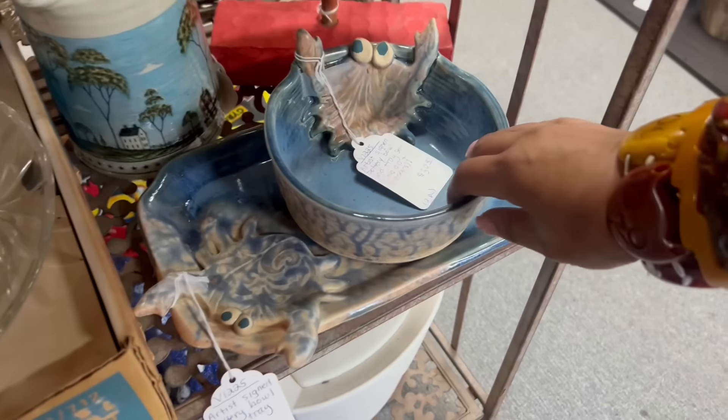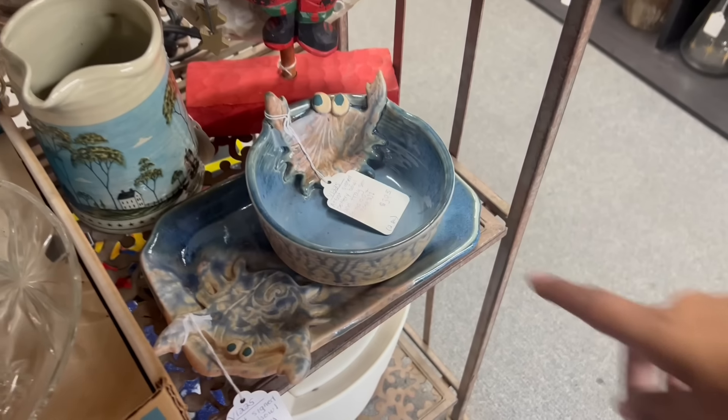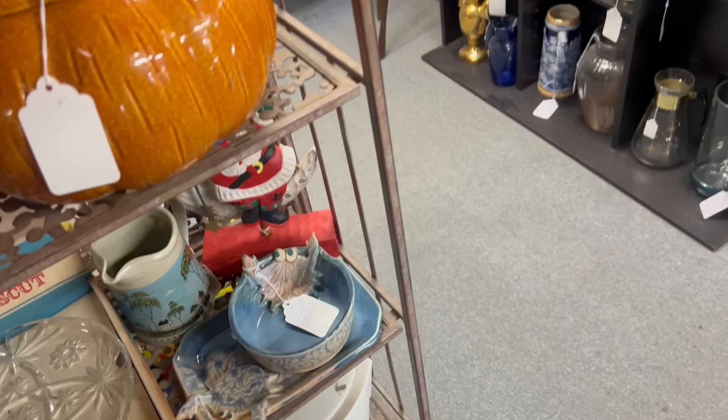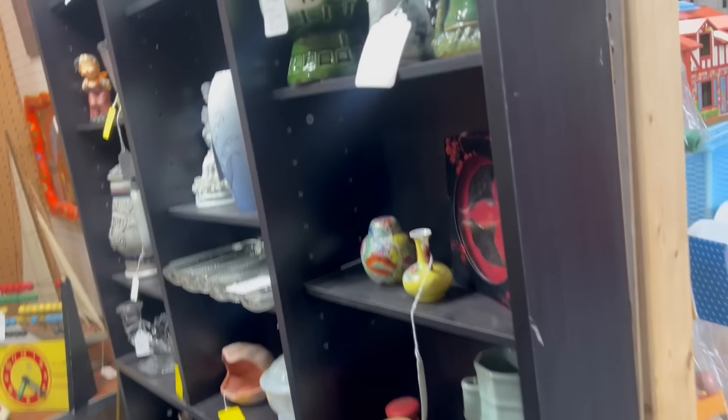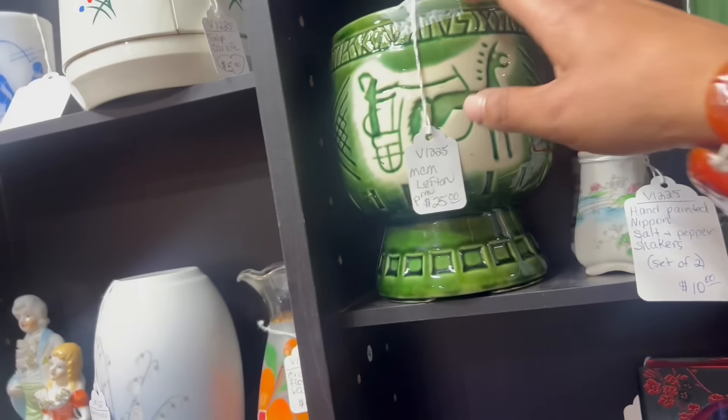Oh my gosh — the crab bowl. And this is so funny. My boyfriend would love that. He's into weird crab things, kind of. But he's not a knick-knack guy — otherwise I would get that for him.